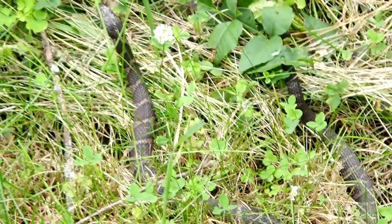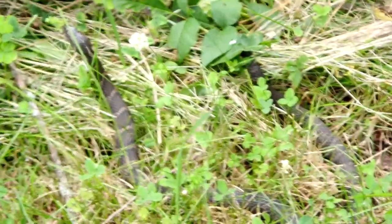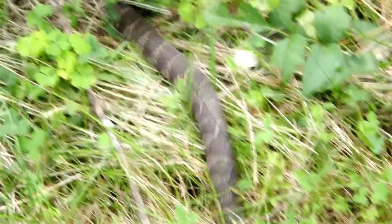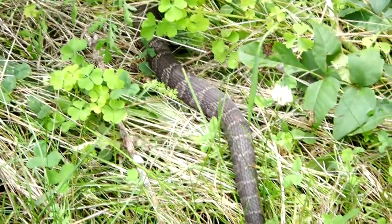We just found a second northern water snake. I'm trying to get this quick because there's people walking by — I don't know if he's gonna take off. There he goes. At least we got to see him for a couple of seconds.